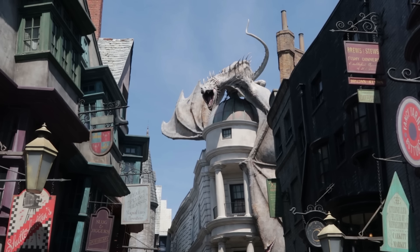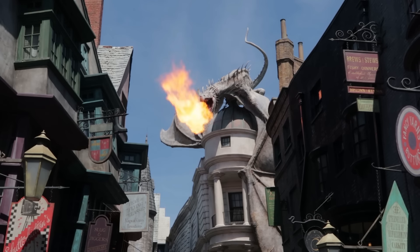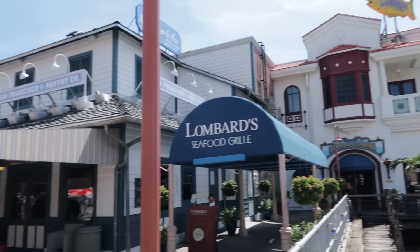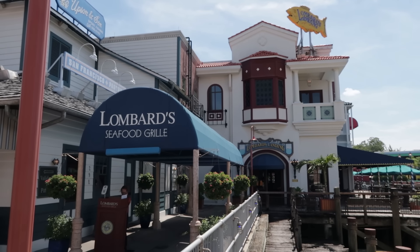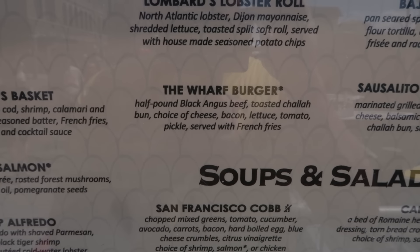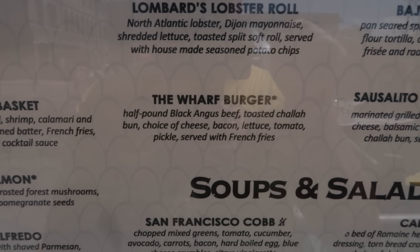No pizzas or hamburgers in the Wizarding World. Lombard's Seafood Grill — yes, it does have a hamburger, and it's pretty good. The Wharf Burger. But it's a seafood place — I can't recommend a burger at a seafood place, even if it is a half-pound black Angus beef on a toasted bun with choice of cheese, bacon, lettuce, tomato, pickle, served with french fries. It's a seafood place for crying out loud. Now if you're there and you can't find any seafood that you want, then yes, it's a very good burger — give it a try.